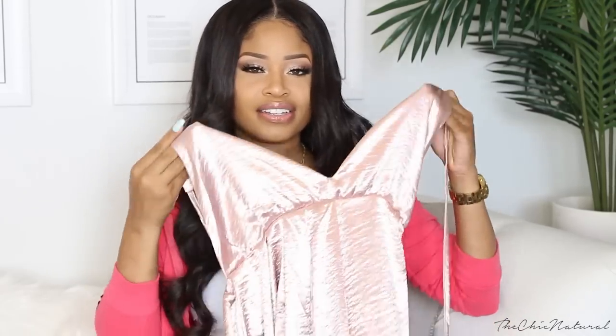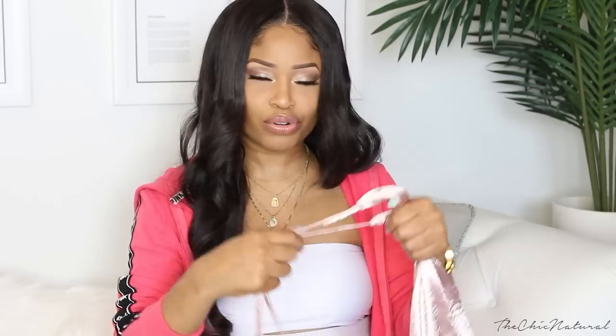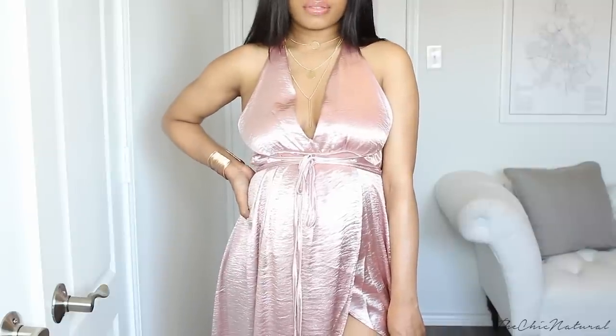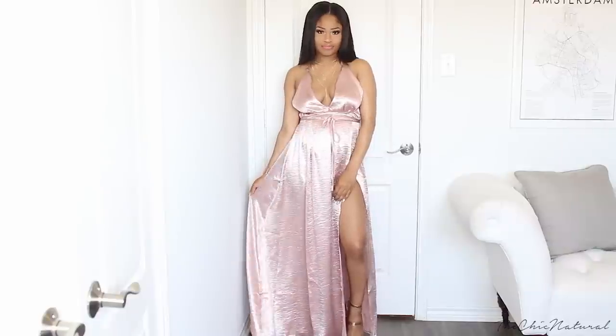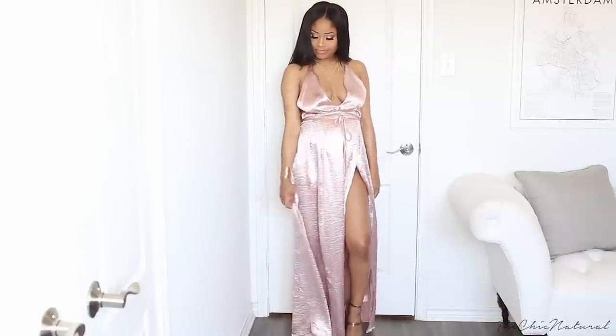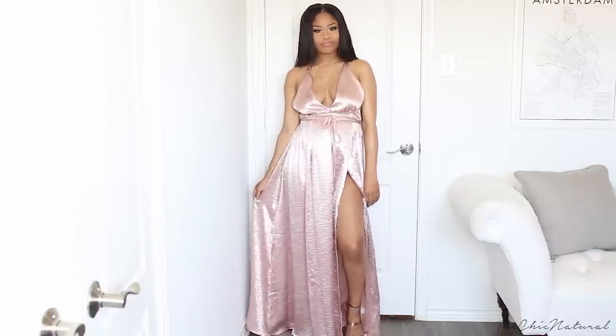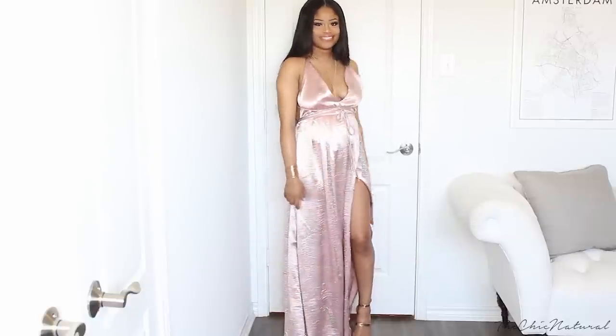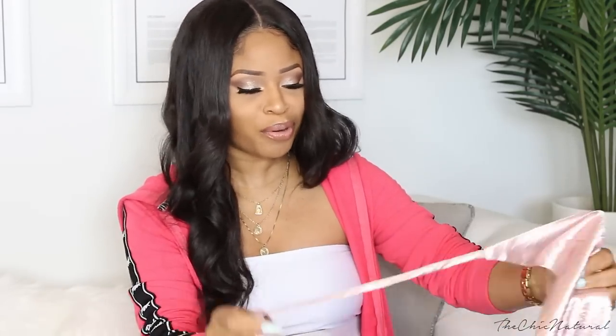Next I got this pink silky maxi dress — it's like a silky material. It has these really long ties so you can wrap this dress in a couple different ways and get really creative with it, which I liked. The color is great for summer, I like the material, and it also has a slit that goes up the side. I love maxi dresses — they are so easy and quick to just throw on and you have a whole complete outfit.